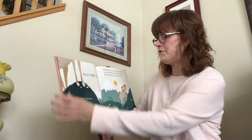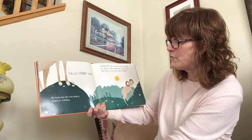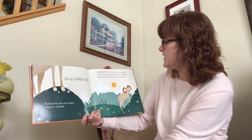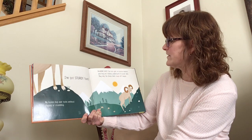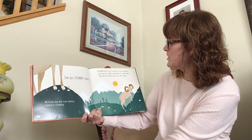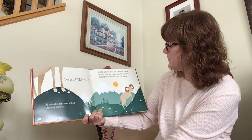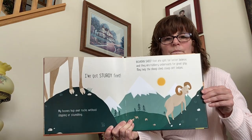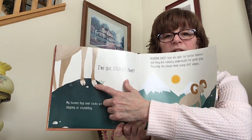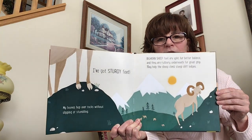I've got sturdy feet. My hooves hop over rocks without slipping or stumbling. Bighorn sheep feet are split for better balance, and they are rubbery underneath for a great grip. They help the sheep climb stiff cliff ledges. You see the little split in their feet right there? That helps them climb.